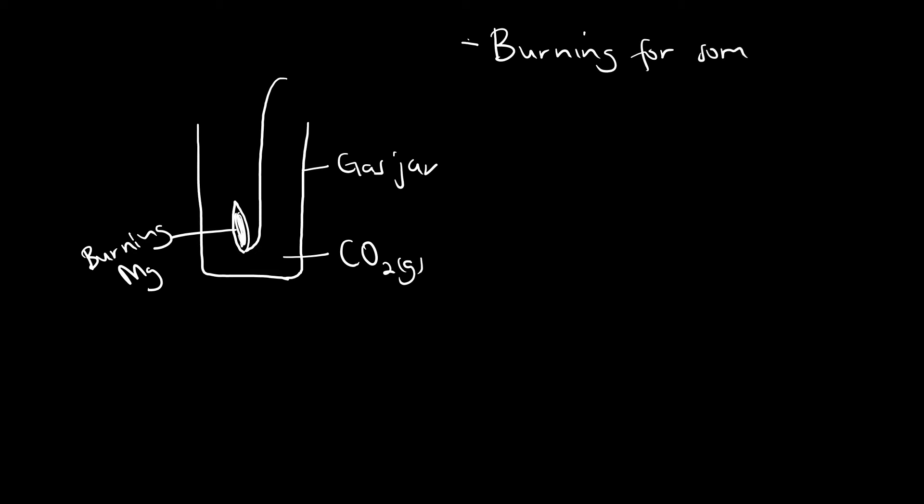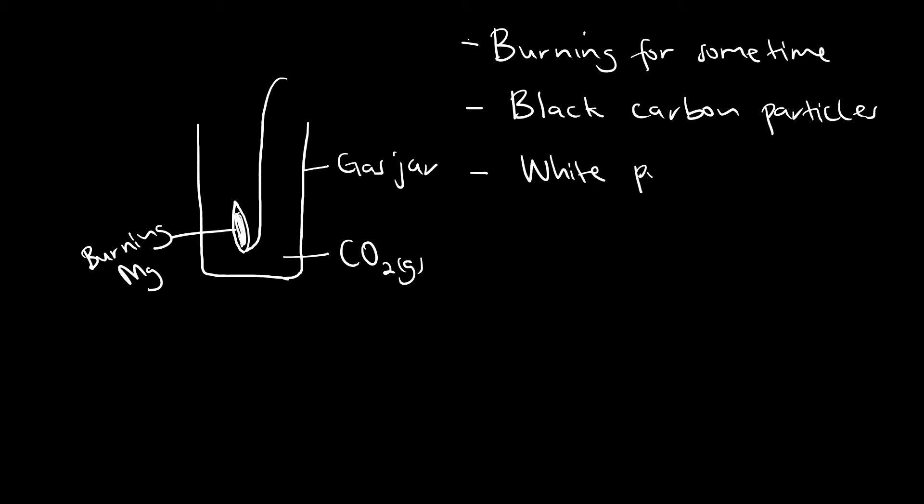We need to find out why the burning continues. It will not burn as clearly as in air — it will burn less steadily, less easily than in air. Secondly, we shall observe some black carbon particles in the gas jar at the end of the reaction. And we shall also see some white powder left behind.